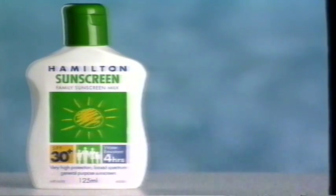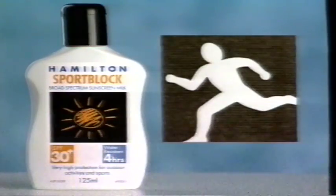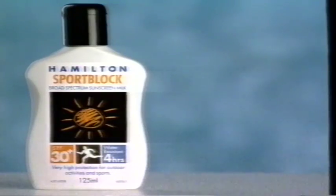Selecting the right sunscreen is now suddenly simpler. Hamilton puts you in the picture with a family range, with quad block for four-way protection, with special care for toddlers and people with sensitive skin, and sports block for every activity under the sun.